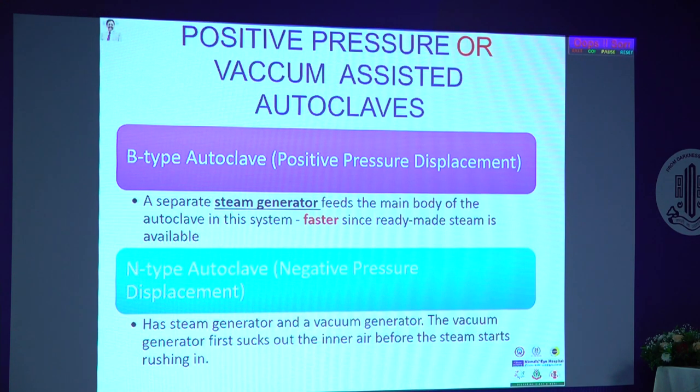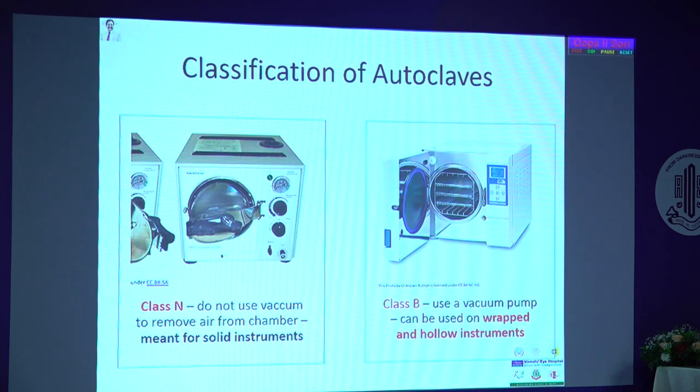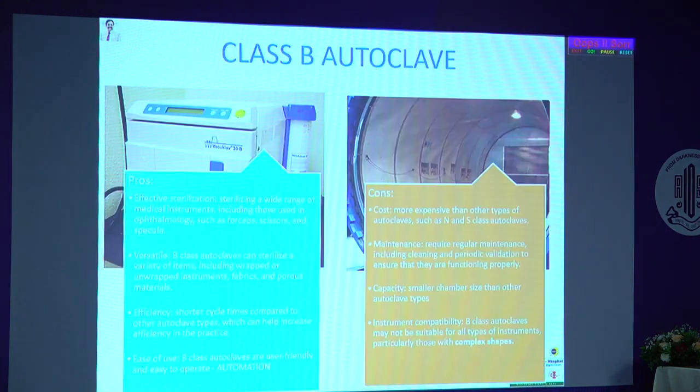Overview of autoclave classification: Class N does not use vacuum to remove air from the chamber — it is meant for solid instruments. That is why most dental units use Class N or Class S. Class B is what we prescribe — it has a vacuum pump and can be used for wrapped and hollow instruments. In ophthalmology, if you are using hollow instruments, it is better to switch to a Class B autoclave. It is available in all sizes: benchtop, tabletop, and large units.